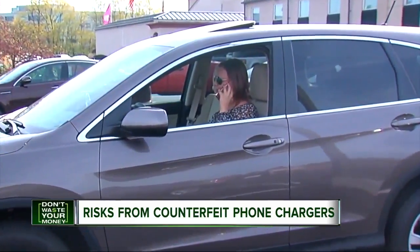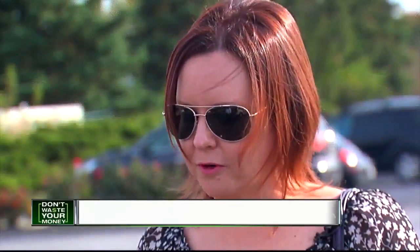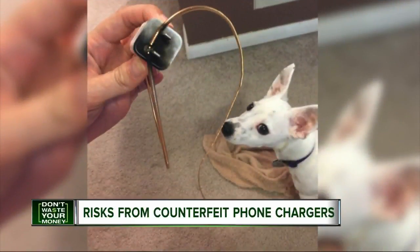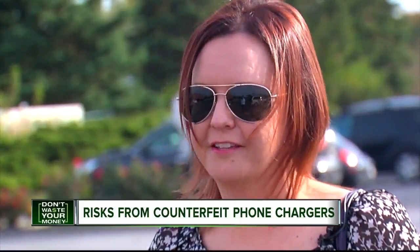Katie Shershock learned a frightening lesson about counterfeit phone chargers last fall. My alarm was going off Saturday morning, and like clockwork, I pulled the charger from my phone. She dropped the cord and couldn't believe what happened next. I just heard an explosion. I stopped a second — what was that? And then I looked down and I see the sparks.